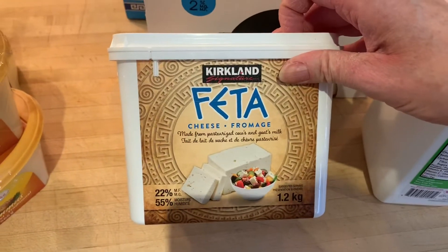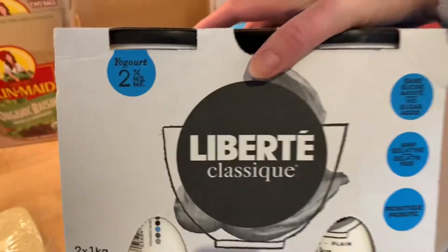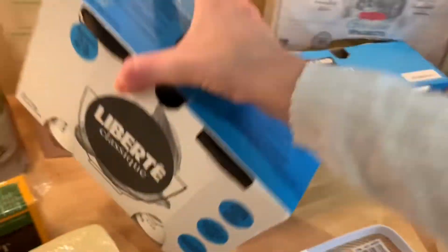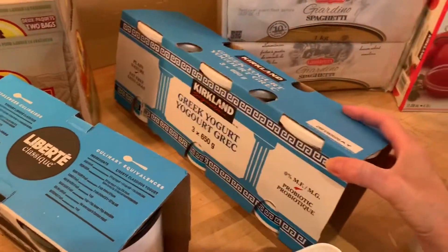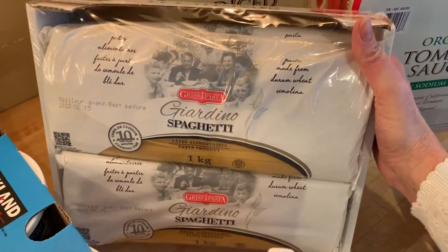I got this big container of feta, two tubs of yogurt, and then another three tubs of Greek yogurt — this is just plain yogurt. I also got a two-liter container of kefir and four packages of spaghetti noodles.